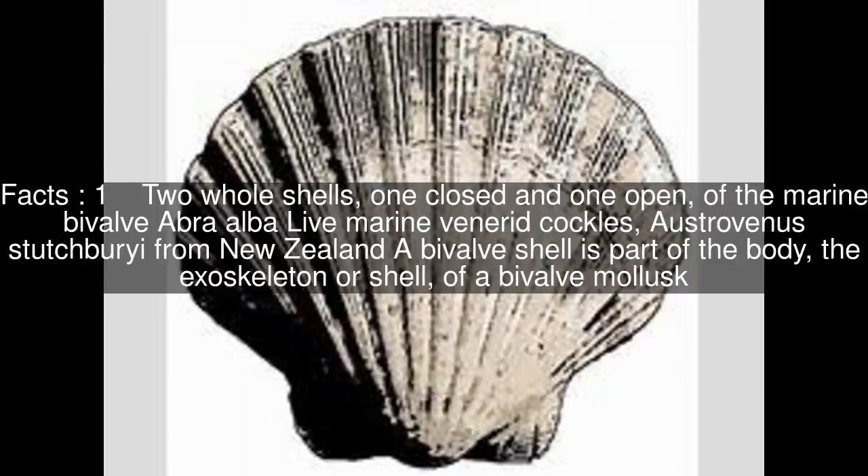Two whole shells, one closed and one open, of the marine bivalve Abra alba and marine venerid cockles Austrovenus stutchburyi from New Zealand. A bivalve shell is part of the body, the exoskeleton, or shell, of a bivalve mollusc.